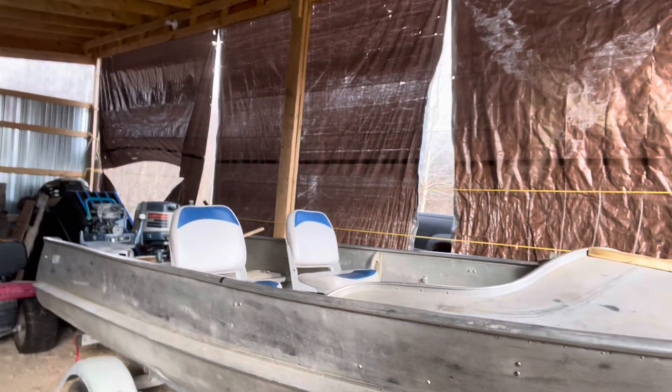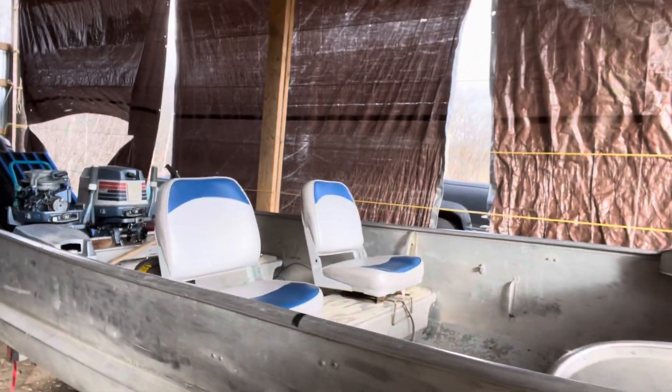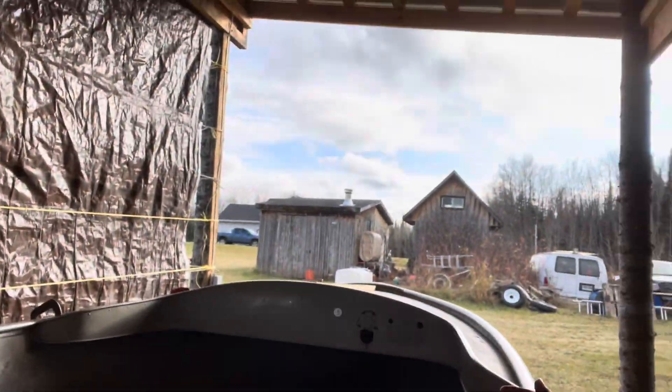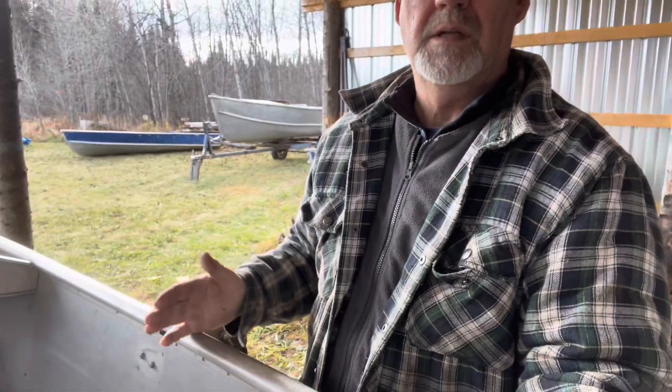I just quickly put a couple of seats in here, because like I said before, I really want to close in the bow in this area here.